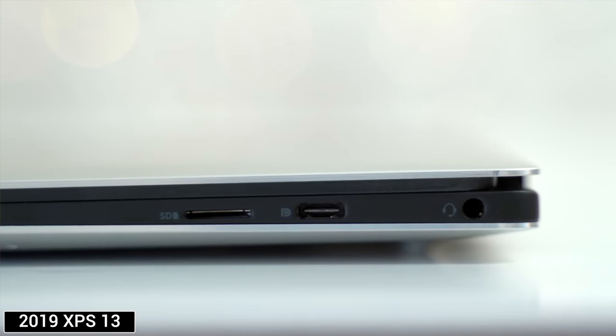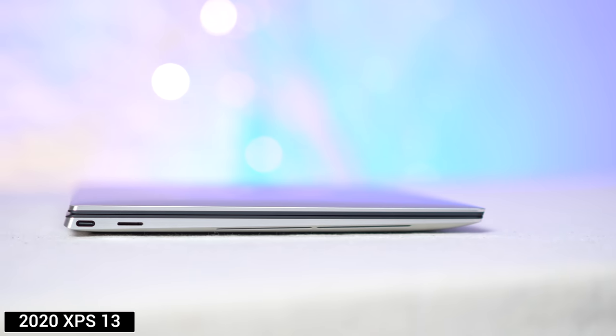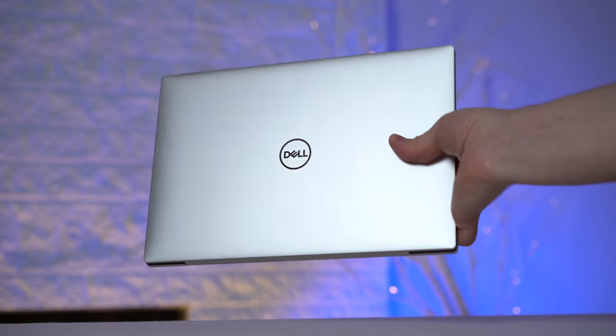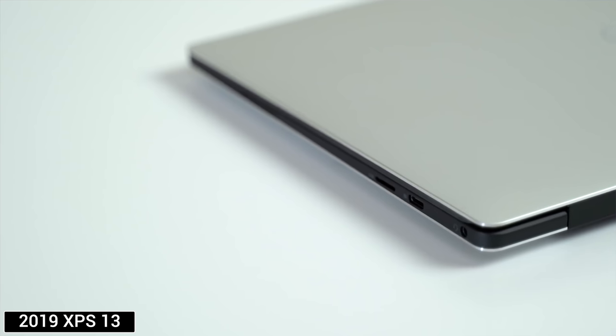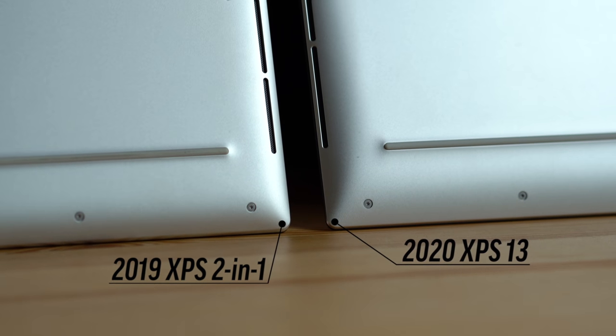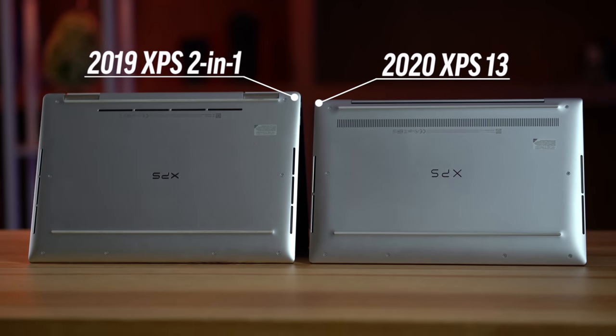Before we get into the really impressive performance benchmarks, let's talk about the things that Dell has improved. Even though the last XPS 13 was super thin, light and compact, Dell managed to make it even thinner and lighter. Build quality is better than it's ever been since they're using more metal, which results in a really rigid chassis that feels premium. On the bottom, Dell has added extra vents on the sides, and they've also redesigned some of the air vents so they aren't as easily blocked anymore.